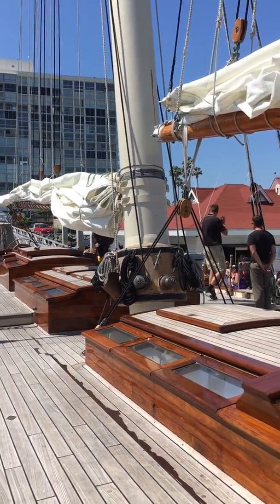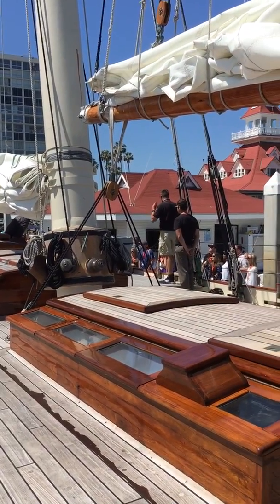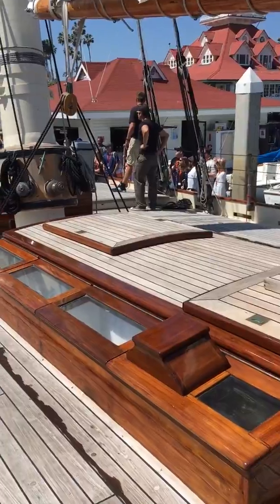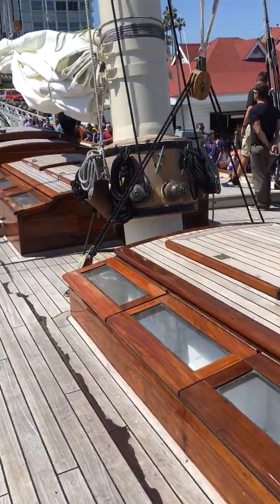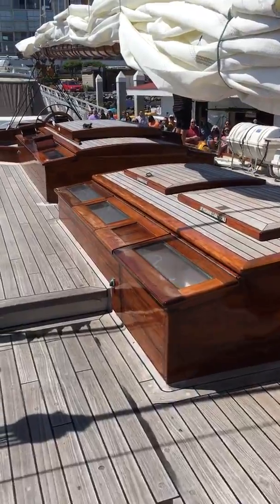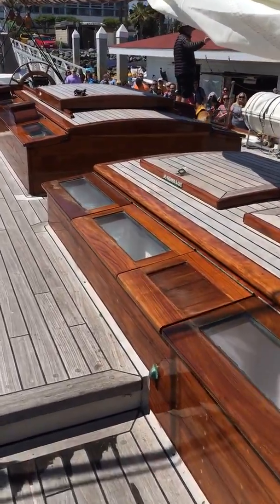These wooden structures here are called dog houses. There are five of them — one over the front, the second, and third.